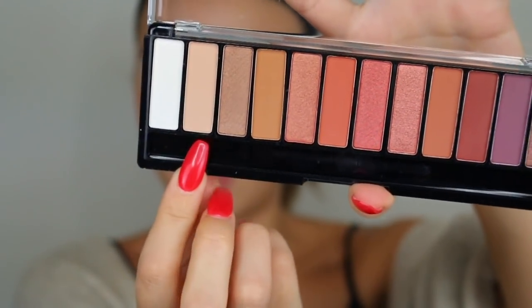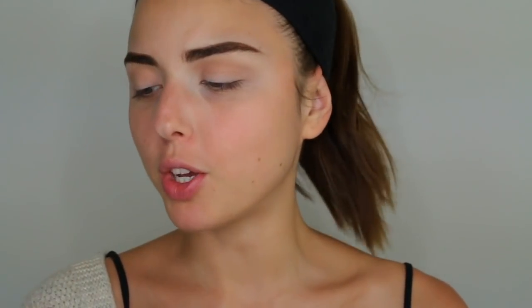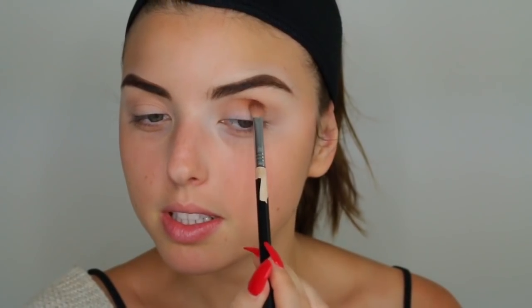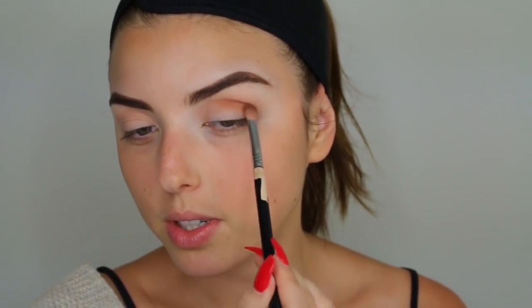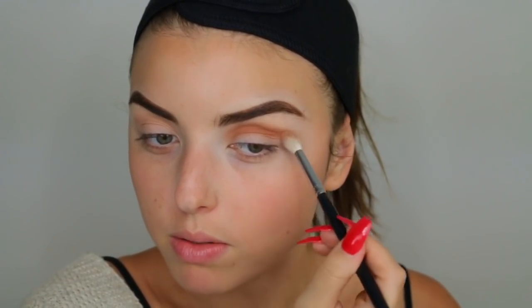For the first shade we're going to go in with the second one right here, taking that eyeshadow straight into my crease. Next I'm going in with this camel brown color using my Sigma 825 blending brush, focusing that color right into the crease. So far these eyeshadows are really nice — they're blending out and they're pigmented.